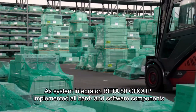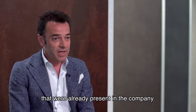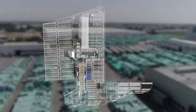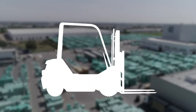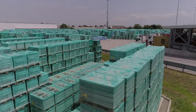Beta80 Group, acting as System Integrator, implemented all hardware and software components already present in the company. The initial project, limited to the automatic warehouse with stacker cranes, was extended to the indoor and outdoor warehouse with real-time location for manually operated forklifts, via GPS or optical reading, covering 100,000 pallet places.